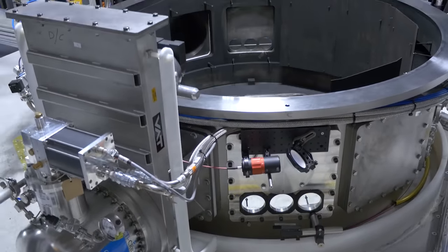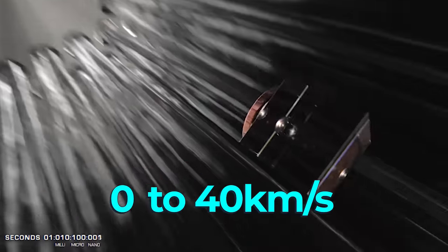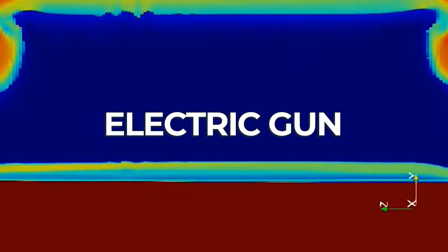For the breakthrough that I want to talk about today, I want to focus just on this part: getting the projectile to survive the acceleration from zero to 40 kilometres per second in a fraction of a second. The system used to accelerate this projectile is called the electric gun, and that's where our story begins.